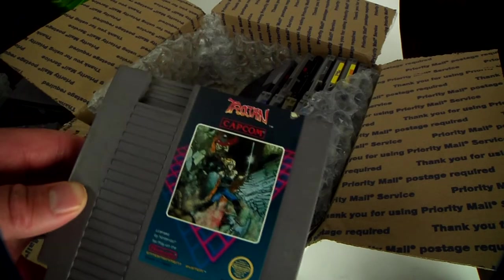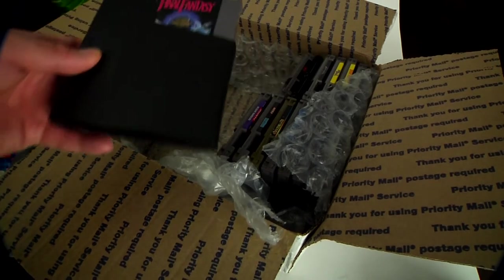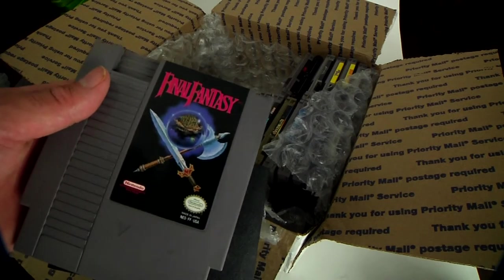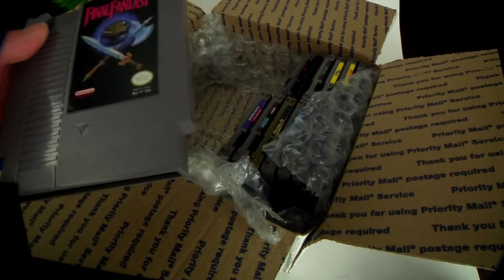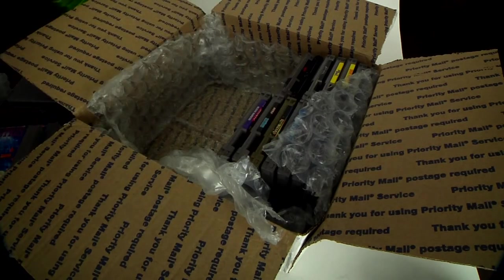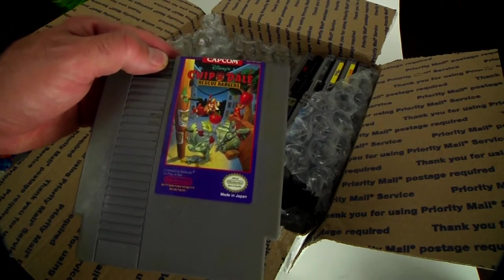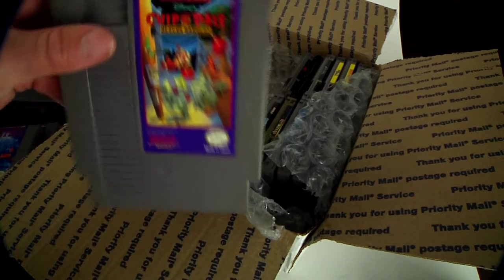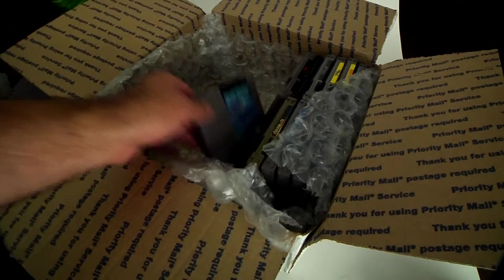Trojans — never played it. Final Fantasy — a sought-after game! Didn't even know this one was in the box. It must be special because they gave me a sleeve for it. Chip and Dale Rescue Rangers — I think that's worth some money, but I could be wrong. I'm sure somebody will comment and correct me.